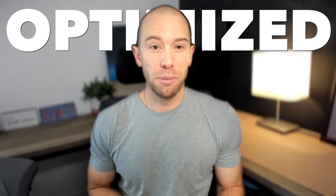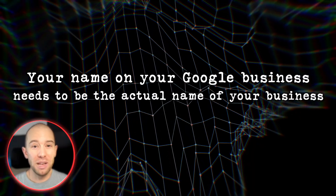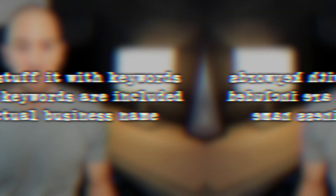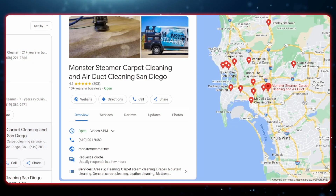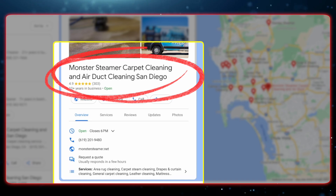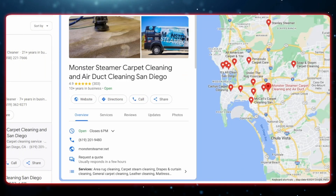Once you have your location verified, optimize your Google business listing to rank. Fill out everything so it is complete and optimized. First, your business name. Your name on Google Business needs to be the actual name of your business — you cannot stuff it with keywords unless those keywords are included in your actual business name. For example, searching carpet cleaning San Diego, the top result is Monster Steamer Carpet Cleaning and Air Duct Cleaning San Diego. Their business name contains all those search terms, which could be one reason they're showing up number one.